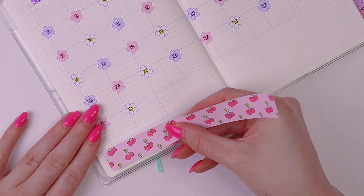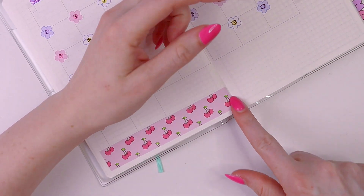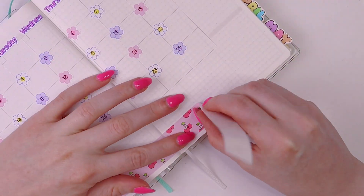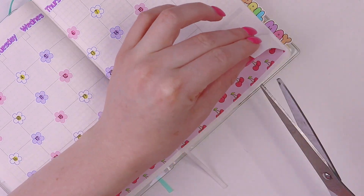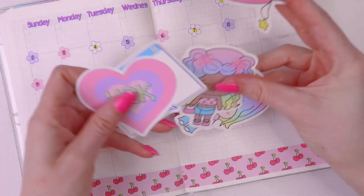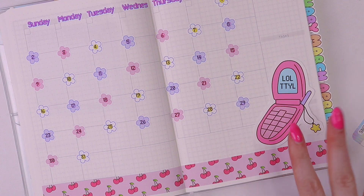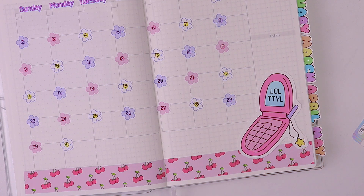So at the bottom I'm gonna do this washi — this is so cute — and I'm gonna save this. I want to do a die cut but these are all pretty big and I just want something right here. Maybe this one, because that won't cover up this box too much, and that is so cute.